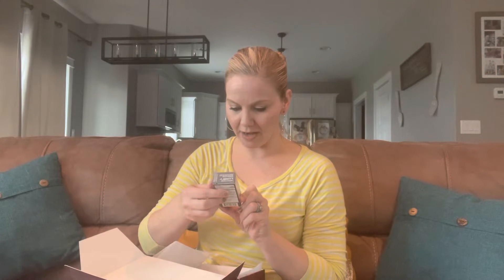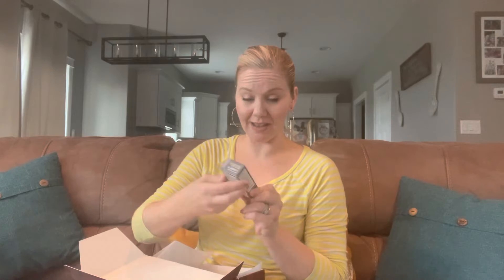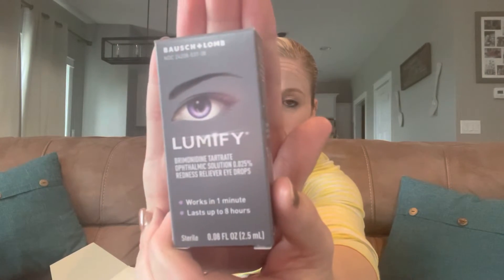The next product is Bausch & Lomb Lumify, a redness reliever eye drops. It says it works in a minute and lasts up to eight hours. Living in the Midwest — I've only lived here since May — the wind really rolls here. That's why my hair's in a bun most of the time. I come from Arizona, which is full of dry air with hardly any wind except during monsoon season. So I think this would be great for wintertime here. Everyone's preparing me for winter — I've been told I need a long jacket approved for 40 below. Coming from Arizona with triple digits, I'm really not used to anything below zero.